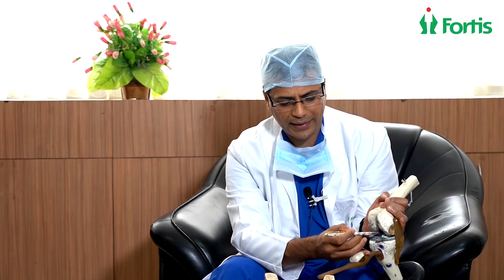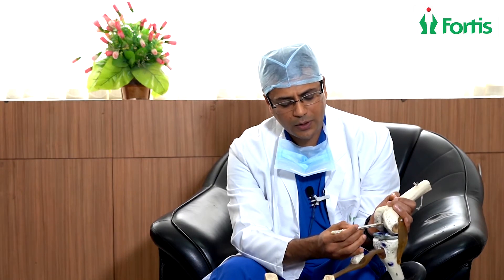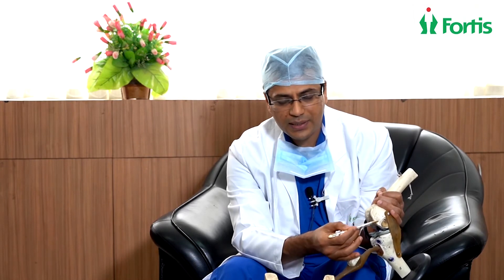The first cartilage replacement option is arthroscopic mosaicplasty, also known as OATS. This is a keyhole surgery technique where we take cartilage from the non-weight-bearing area of the knee. The body weight goes into the central load-bearing area, so when there is damage in the load-bearing area, we take a small cylindrical plug of cartilage from the non-weight-bearing side and replace it into the weight-bearing area. This is called mosaicplasty, and it can cover up to 2.5 to 3 square centimeters of damage.